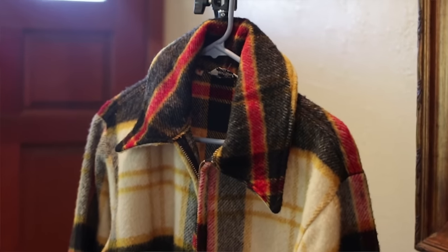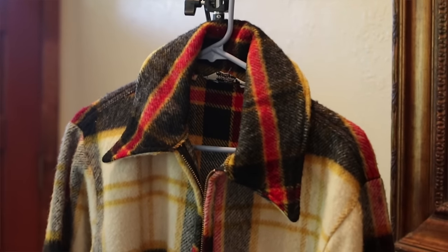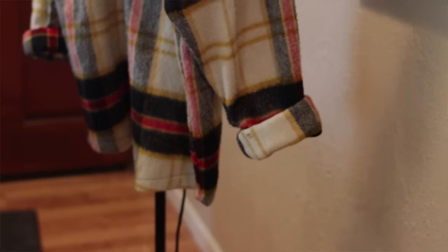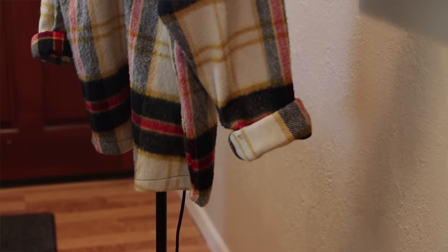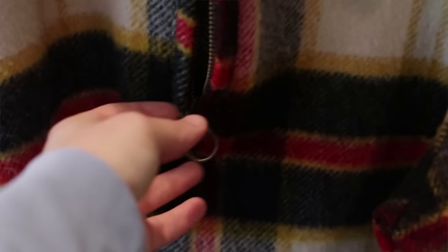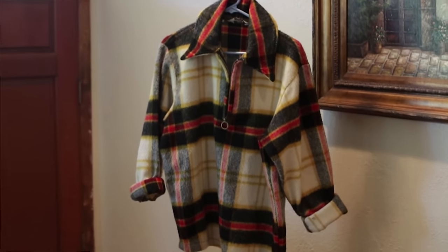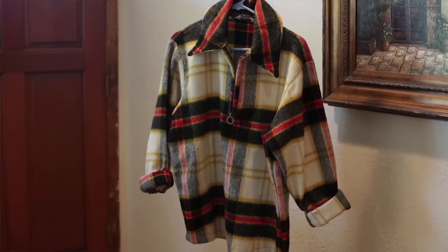Here we have a 100% wool half-zip sweater. I loved the pattern on this — I am a sucker for patterns, and when I saw this in the vintage shop I decided to pick it up. It's oversized, so I just roll up the sleeves and it fits me pretty well. You can't go wrong with black, red, yellow, and cream. I've never seen this before, so I figured why not have it in my wardrobe, and I have fallen in love with it. So check out your vintage shops.